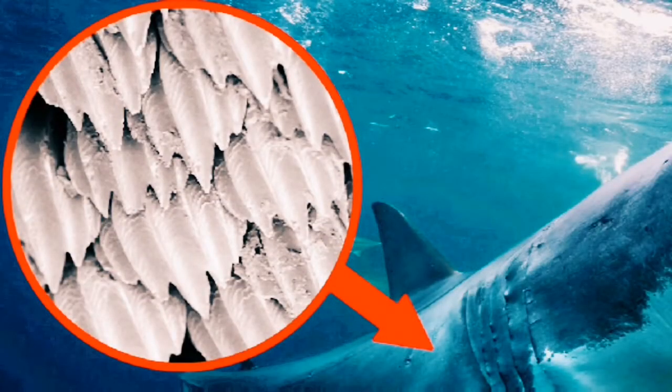These scales are called denticles and they all point to the tail of the shark. They will rip anything that rubs up against them.